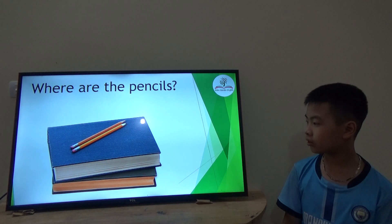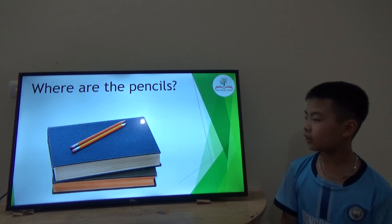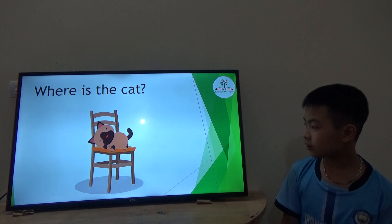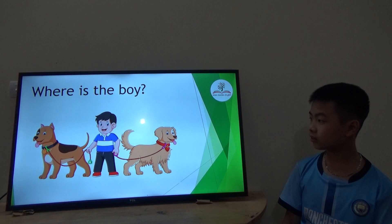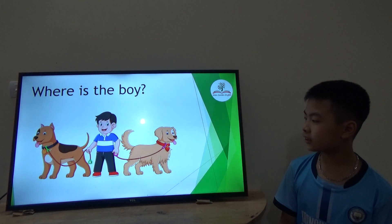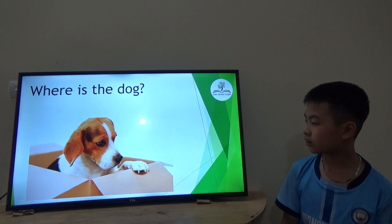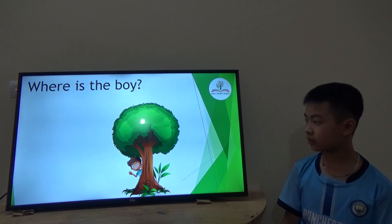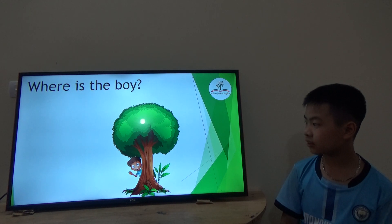Okay, the next topic. Where are the pencils? They are on the books. Where are the books? They are after the bed. Okay, good job. Where are the boys? He's in between the bus. Where are the dogs? He's in the car. In the house. Very good. Where are the boys? He's behind the tree. Good job!